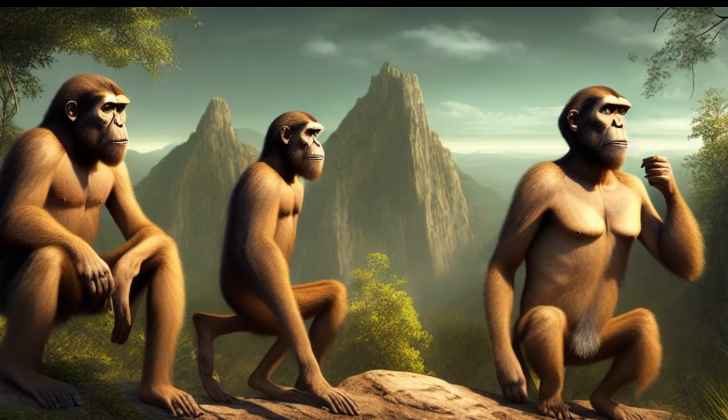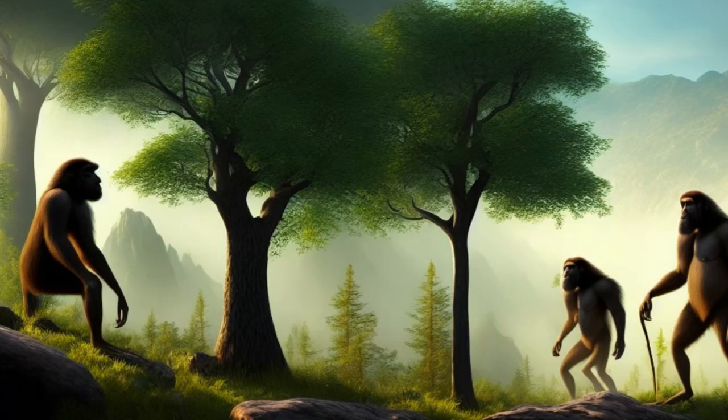Despite these potential disadvantages, bipedalism has been a key factor in the evolution of the human species, allowing us to walk efficiently, manipulate objects with our hands, and see over tall grasses and shrubs. In fact, bipedalism is one of the defining features of the human species, and it has been suggested that the evolution of bipedalism played a key role in the development of our large brains and advanced cognitive abilities.